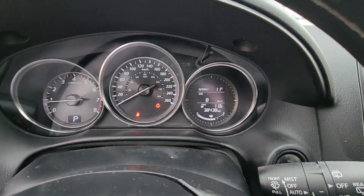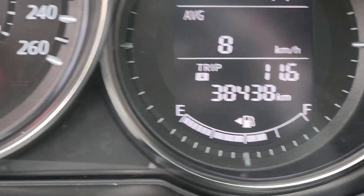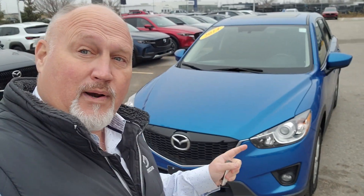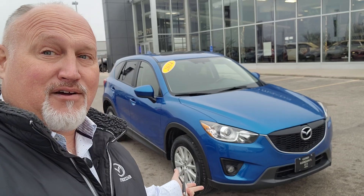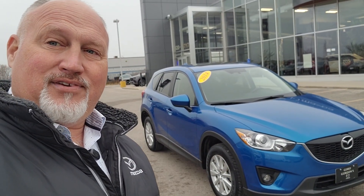And here is your kicker — 38,438 kilometers. If you're looking for a perfect second car, or a perfect first car because you're a student or somebody on a tight budget, this 2014 CX-5 GS is a perfect choice for you. You're going to find it right here at Jarrett Gordon's Mazda in the Waverly Auto Mall. I'm Dave Halleck — let me help you get into the driver's seat today.